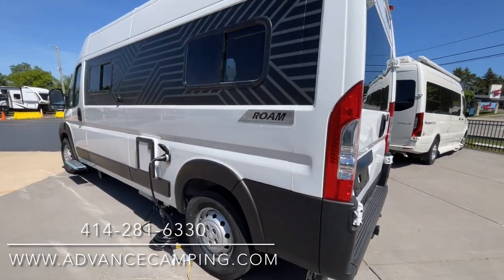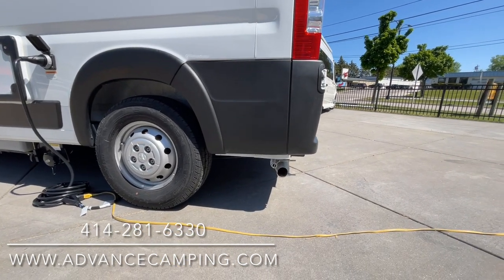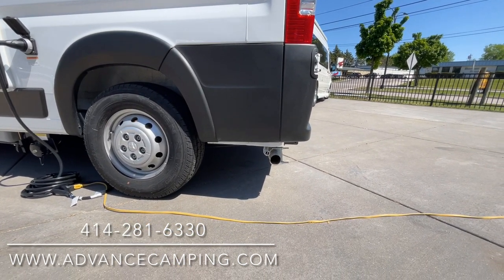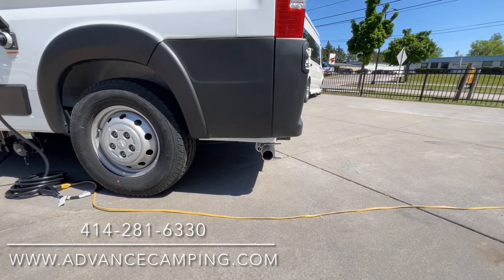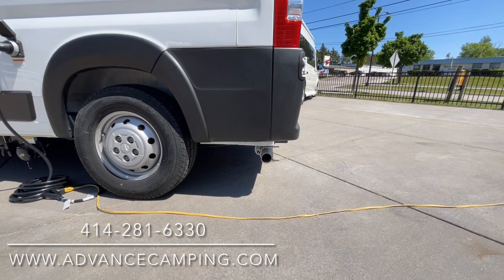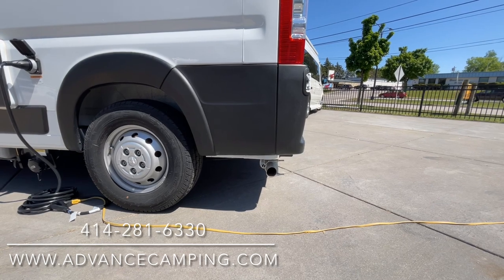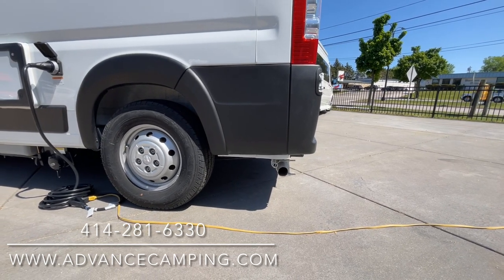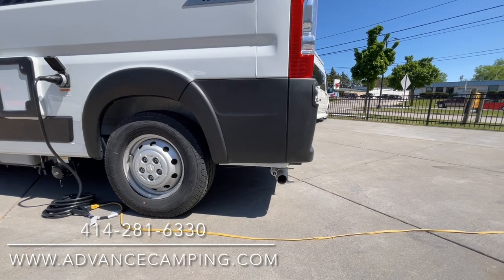Coming over to this side, we have some of our utilities. We have the main exhaust, and there's also a smaller exhaust for that radiant heat system and hot water system. Remember, that's going to be using gasoline, so no propane. It's certainly easy enough to find gasoline on the road, so you never have to worry about finding propane — just fill up the gas tank and you're ready to go.